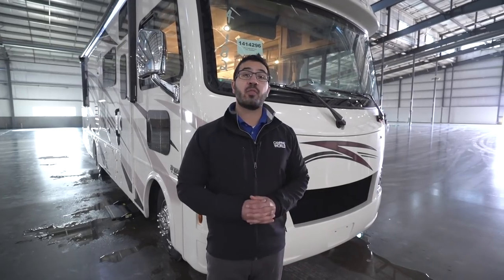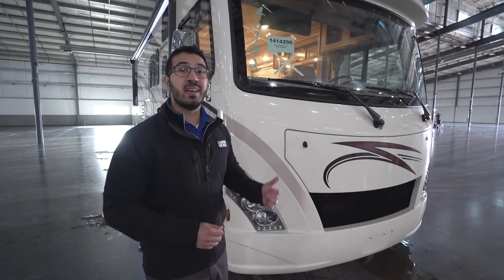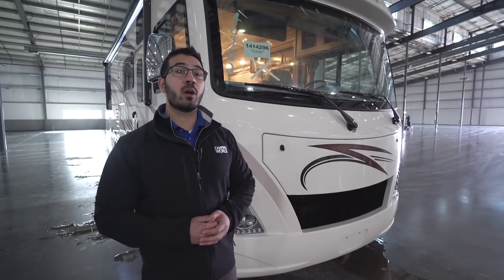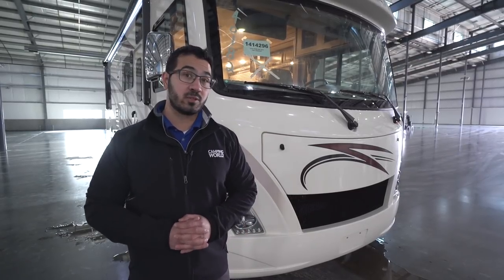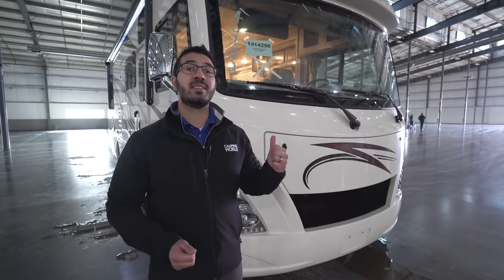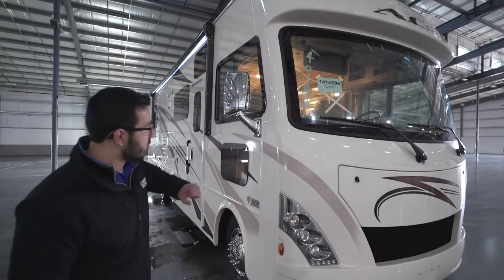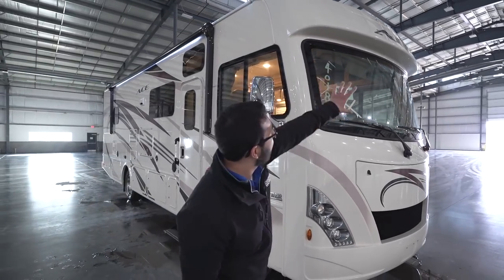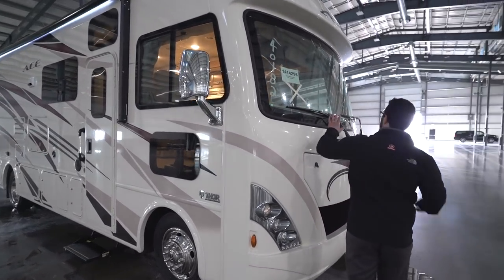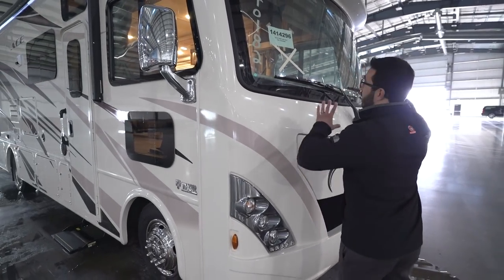Now that we've seen the inside, let's take a quick look at some outside features on the Thor Ace 30.3. This one is built on the Ford F53 chassis, housing the Ford Triton 6.8-liter V10 putting out 320 horsepower and 460 foot-pounds of torque. For a Class A that's a little over 30 feet long, this thing has a lot of power. Up front you see the beautiful front cap with the header going over the top giving it a sporty look, and wet windshield wipers that spray the entire windshield.